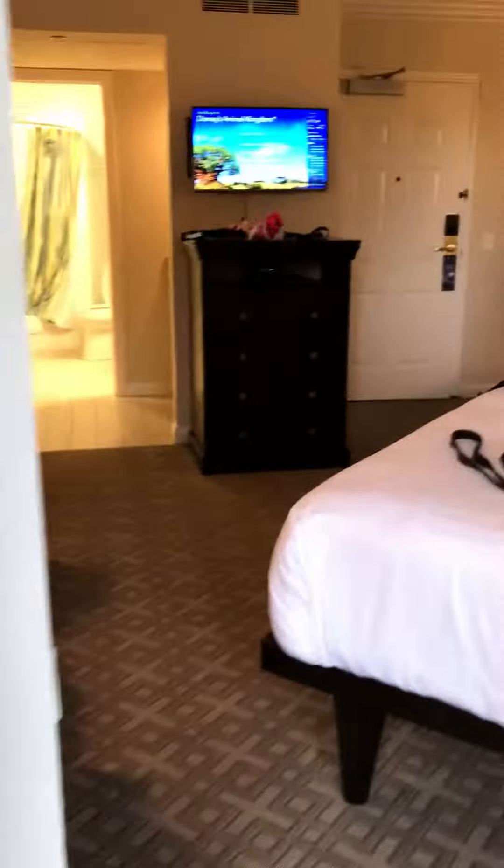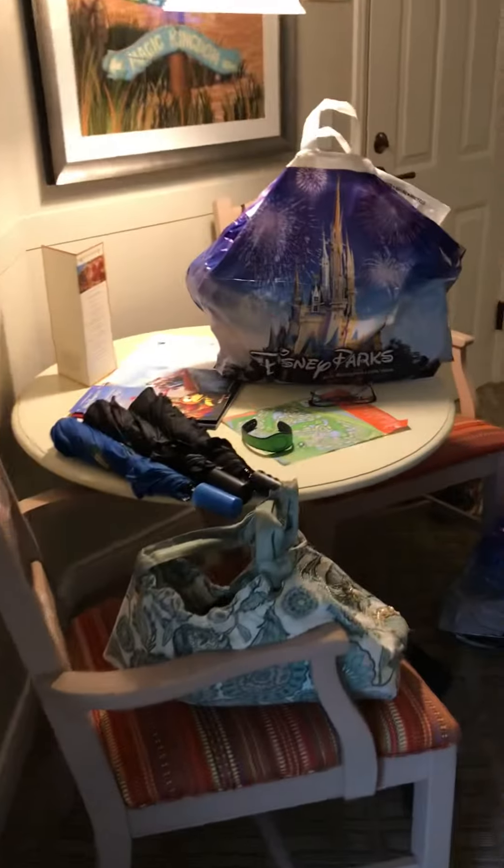And back in. TV. A table and chairs with a little shopping bag.